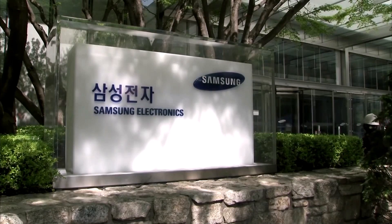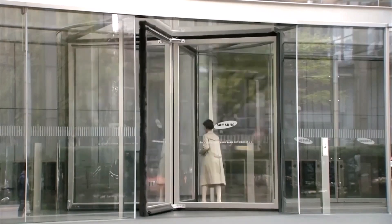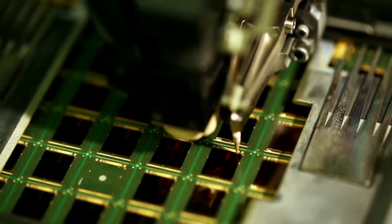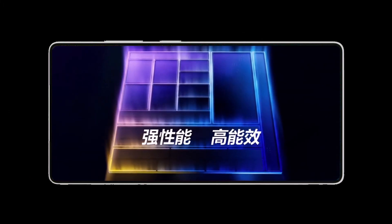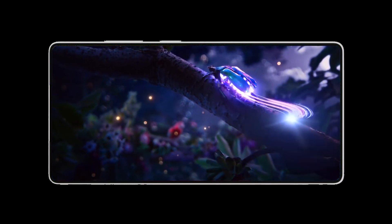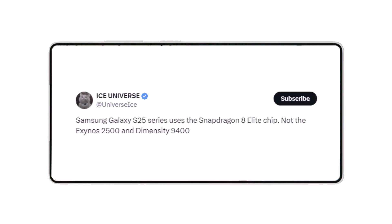Samsung is struggling with mass production of the Exynos 2500, reportedly facing lower than expected yields from its 3nm process. As a result, commercializing the Exynos 2500 this year isn't feasible. Due to these yield issues, there were rumors that the Galaxy S25 might feature a MediaTek Dimensity 9400 processor. However, that doesn't seem to be happening, although there are speculated plans for the Galaxy S25 FE. Tipster Ice Universe recently revealed that the Galaxy S25 series will be powered by the Snapdragon 8 Elite, dismissing the chances of the Exynos 2500 or Dimensity 9400 being used in Samsung's next flagship lineup.